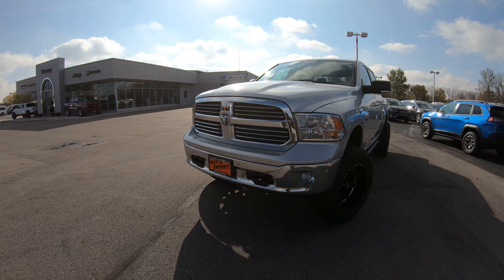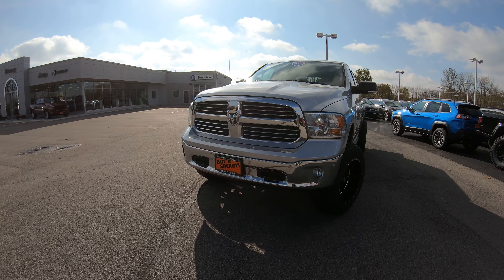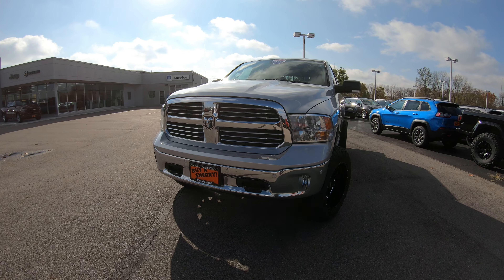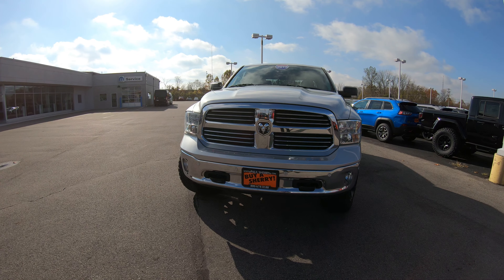Today we're showing you a brand new arrival — a 2015 Dodge Ram 1500 with the EcoDiesel motor. This is an extremely hard truck to find, and we do have a couple of them on the lot right now, all traded vehicles. We've sold them new and they're in really good shape.